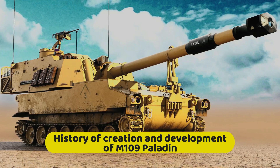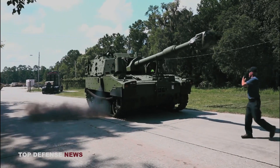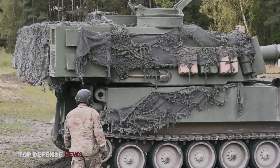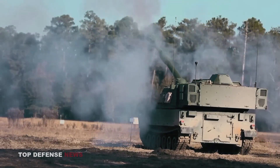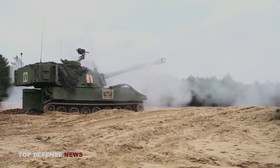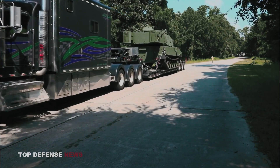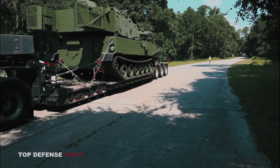History of creation and development: M109A7 is a new artillery system for the U.S. Army — it is an upgraded version of M109A6. Previously, this system was known as M109A6 PIM, Paladin Integrated Management. The first prototype was introduced in 2007. Unofficially, the M109A7 is still called Paladin. The prototypes of M109A7 passed state tests, and in 2013 this artillery system was approved for mass production. A contract was signed with BAE Systems to upgrade the first M109A6 systems to the M109A7 standard.